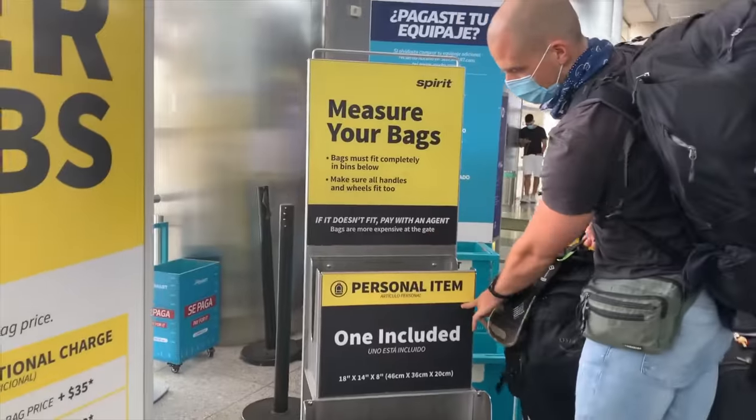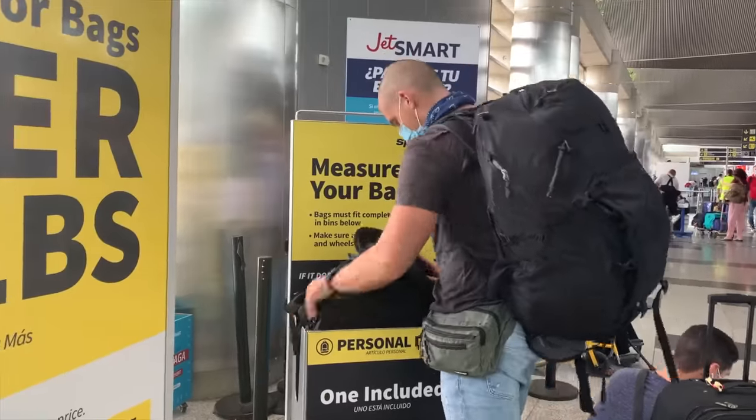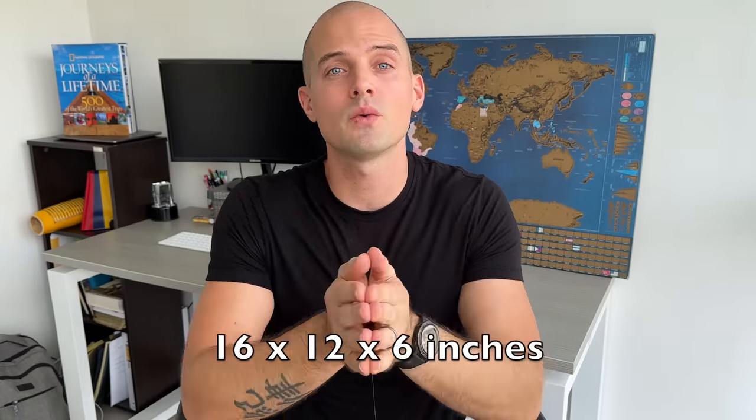Surprisingly, all that stuff fits in the fanny pack, but if it's jammed full it can get uncomfortable to access things. That's why it's also helpful to bring a personal item size backpack to keep under the seat. The space under the seat varies by airline and plane, but in most cases you'll be safe if your backpack is 16 by 12 by 6 inches or less. I recommend using a flexible backpack and not jamming it completely full, so if the space is a little smaller than expected you can still fit it under there.